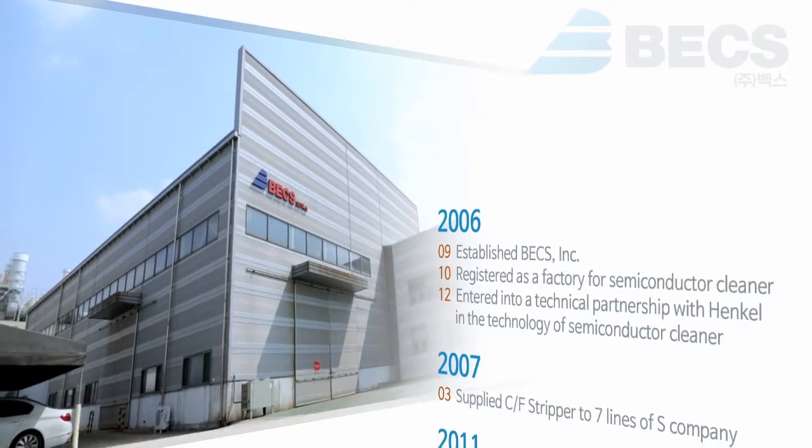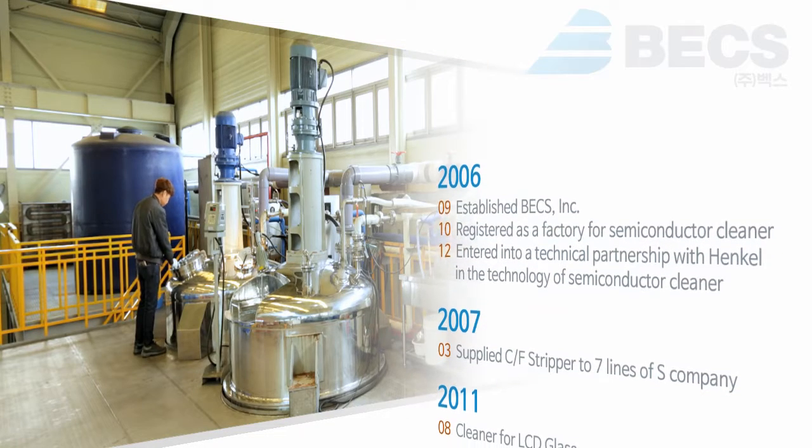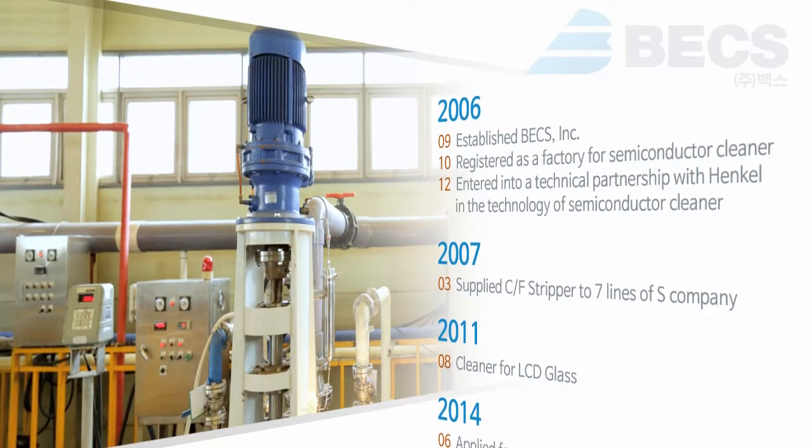We, Bex Incorporation, are developing liquid masking coating agents on the basis of know-how acquired from the cleaning business for semiconductor and flat panel display since 2006, when we established this company.